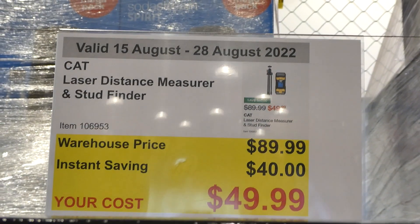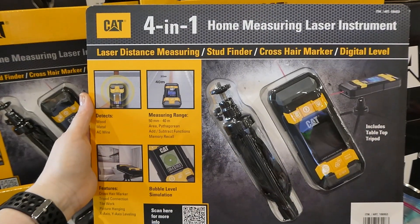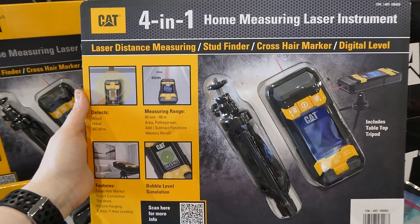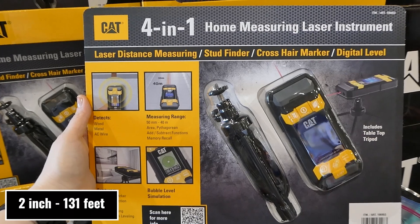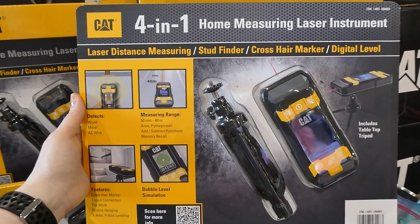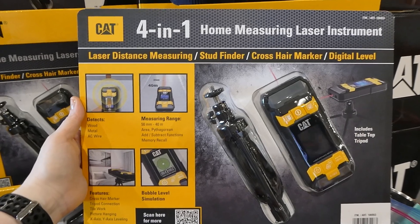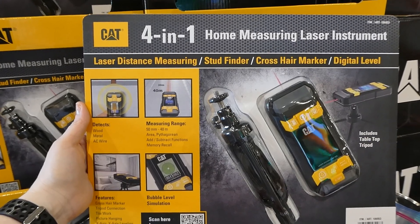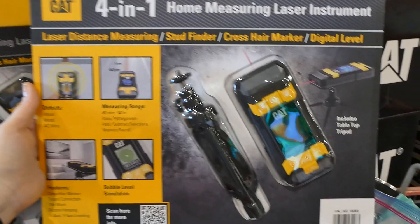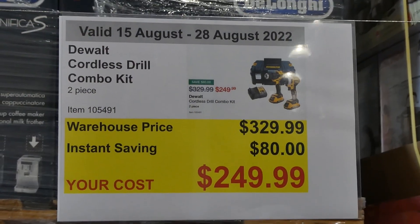The CAT laser distance measure and stud finder is $40 off down to $50. It detects wood, metal, and AC wire, has a measuring range of 50 millimeters to 40 meters, does area add and subtract functions, has memory recall, a crosshair marker, tripod connection, tile work, picture hanging, X and Y axis leveling, a bubble level simulation, and includes a little tabletop tripod.